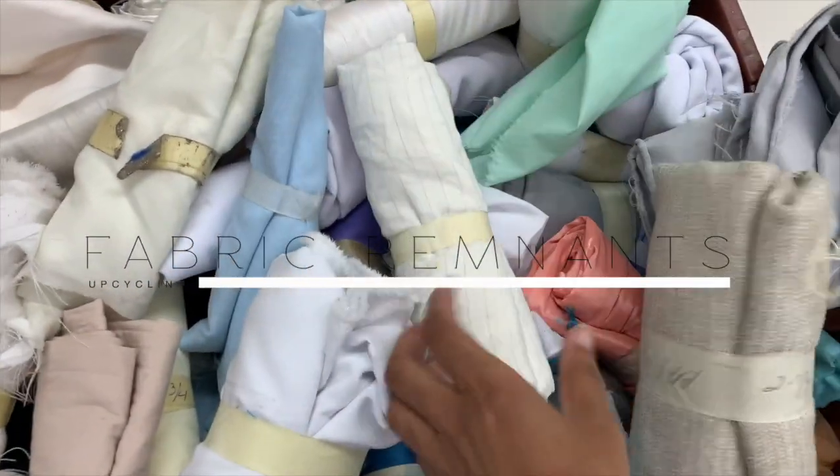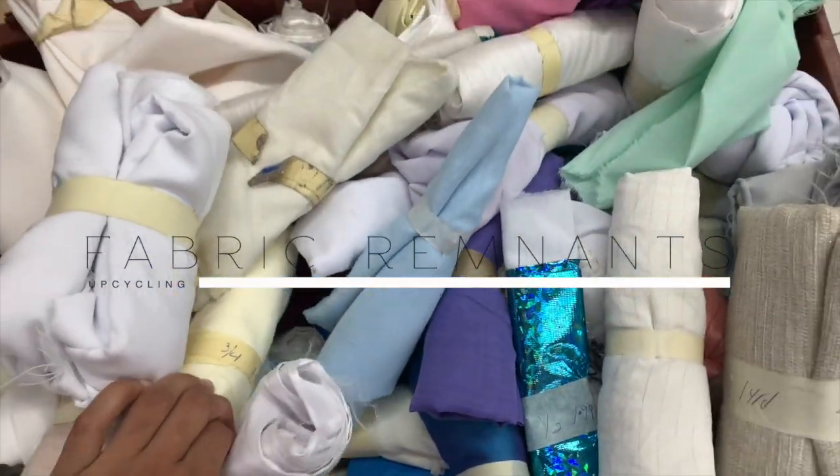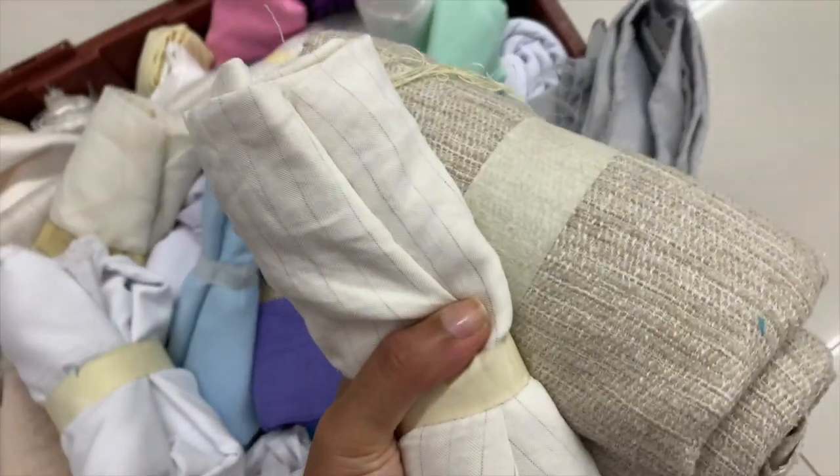Say it with me: I will not neglect the fabric remnant section at my local fabric store. You can find me yards of fabric for full projects at a fraction of the price. Not sponsored — I just don't even know what to do with myself anymore.